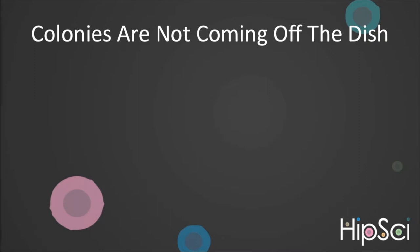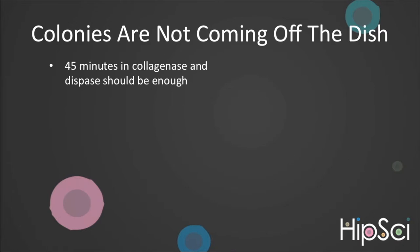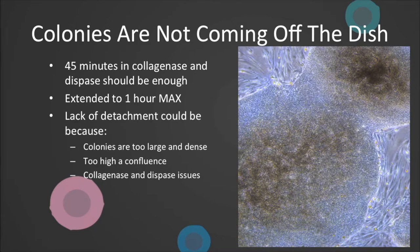An issue with feeder-dependent cultures is you can struggle to remove the colonies from the dish. Typically, a 45-minute incubation in collagenase and dispase should be enough. This can be extended to one hour. Any longer than this and you run the risk of generating single cells. Lack of detachment can be caused by colonies becoming too large and dense, or a confluency exceeding 90%, or if there are any issues with your enzyme, such as being out of date or having gone through too many thermal cycles. If a one-hour incubation doesn't work, you can gently replace your collagenase and dispase with media and try again with fresh enzymes.